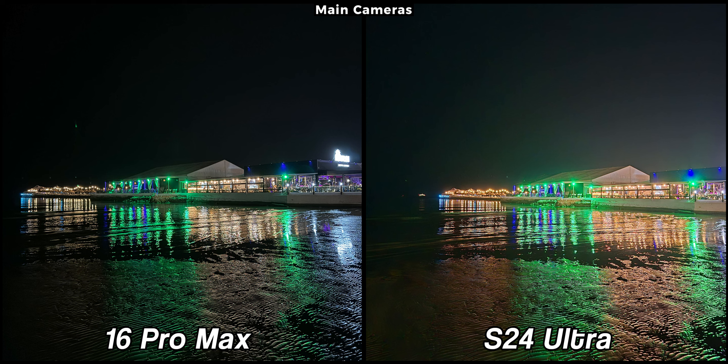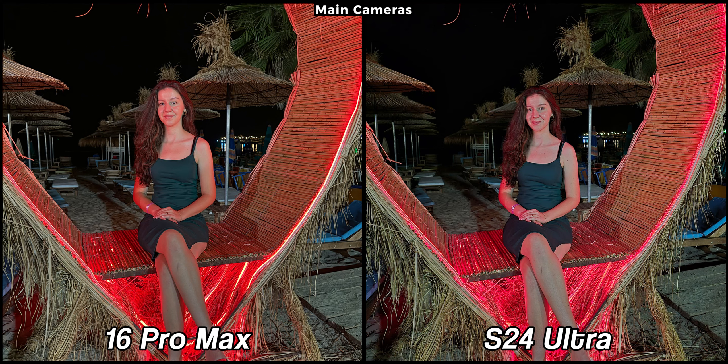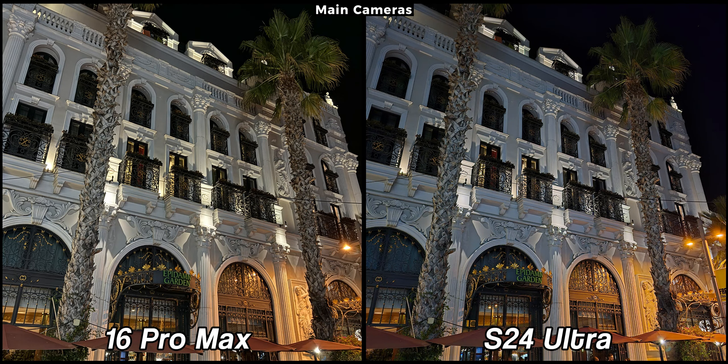When it comes to the main cameras in low light, we can see a big difference. At first sight the S24 Ultra seems brighter, but if we analyze the images it becomes evident that it has a lot of reflections that ruin the picture. The iPhone, although darker, does a much better job with light reflections. What I like about the iPhone is that it doesn't brighten the entire image like the S24 Ultra, but keeps shadow areas slightly darker, giving the pictures more of that night scenery. In another sample the difference is enormous in favor of the iPhone 16 Pro Max — my face on the S24 Ultra looks very artificial and almost like a painting while the iPhone keeps my natural skin color.